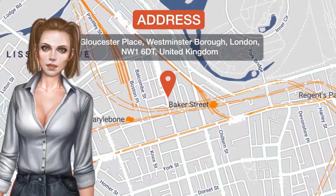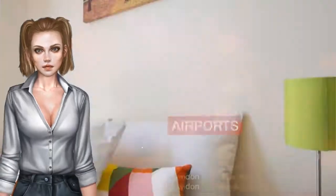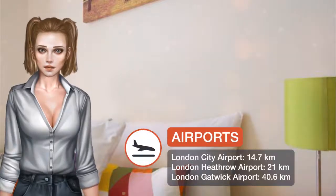Located within a 10-minute walk of Madame Tussauds in London, Baker Street Apartments has accommodations with free Wi-Fi.